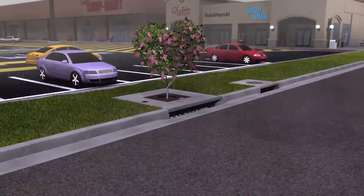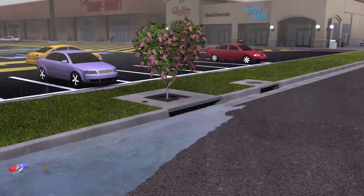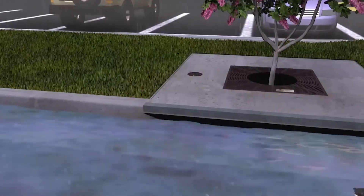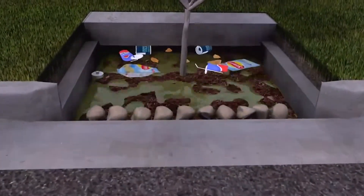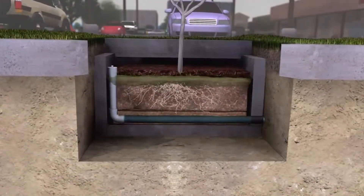Polluted stormwater enters the Filtera Bioretention System via a piped inlet, curb cut or throat opening, and flows through a mulch layer and the specially engineered Filtera media contained within a concrete chamber. The stormwater then flows down through and saturates the specially engineered Filtera media.